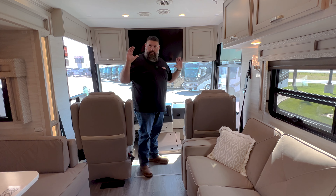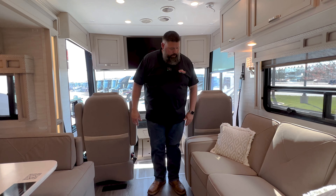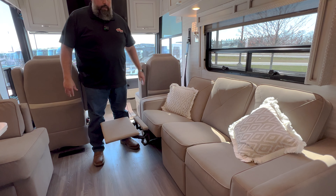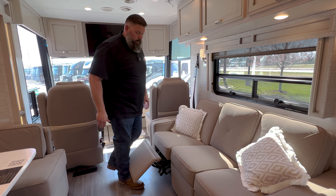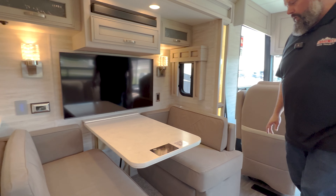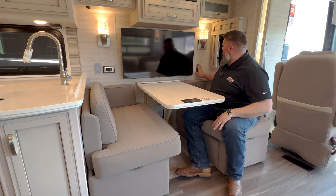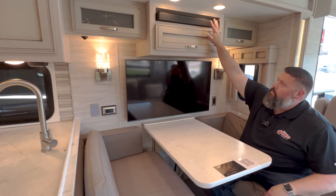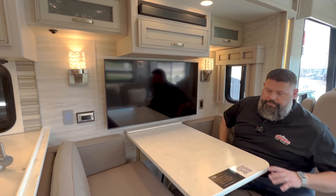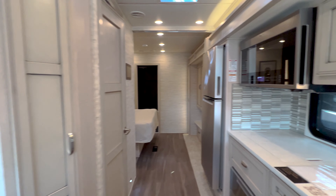When you flip your chairs around, you've got a lot of living space, and you'll still have the garage in the back. We've got a couch here, and this one does have recliners in it — makes a nice little addition. Across from your booth dinette — big, comfortable cushions — you've got a big Samsung TV across the way, outlets with USB ports, sound system, and nice cabinetry up above. There's also huge storage above the couch.